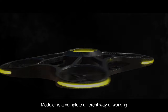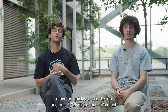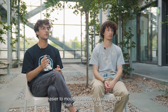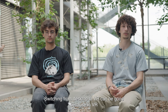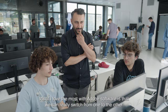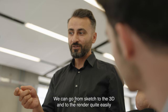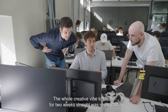Modeler is a completely different way of working. In the early stages of design it can truly help people to move on quickly in 3D, because it's much easier to model something quickly in 3D than switching to CAD. Switching from desktop to VR can be good because in VR we have a really good approach of global volume. What I love the most with Adobe software is that we can really switch from one to the other — from sketch to 3D to render quite easily. The whole creative vibe to create for two weeks straight was really cool.